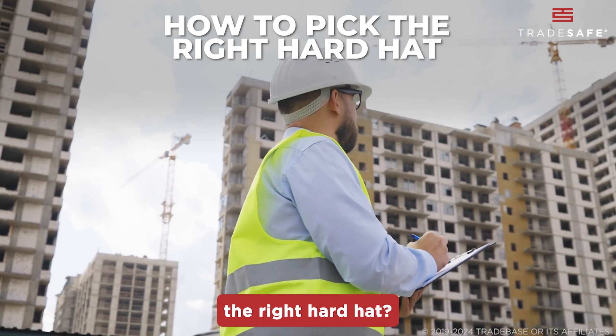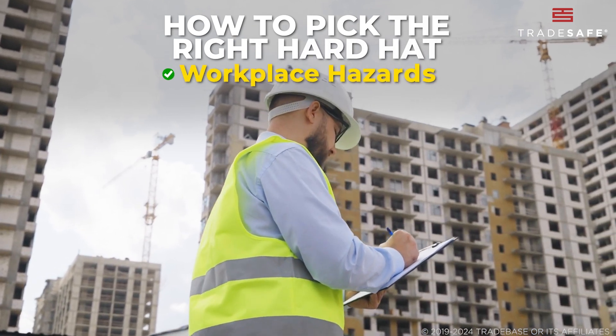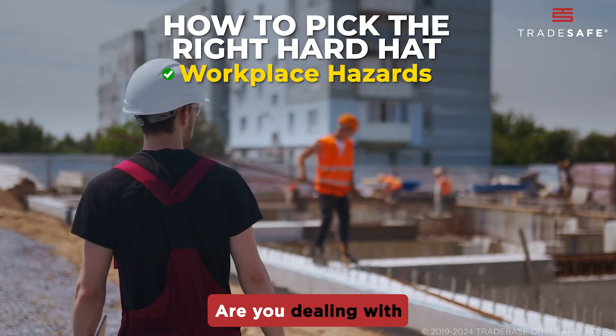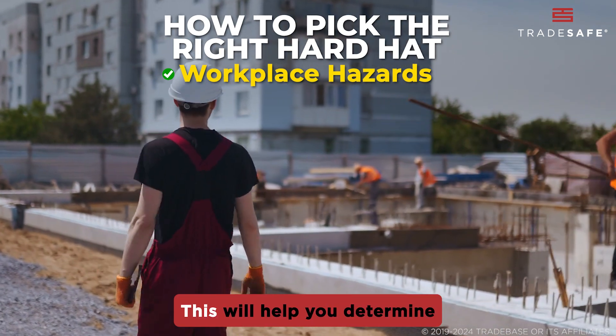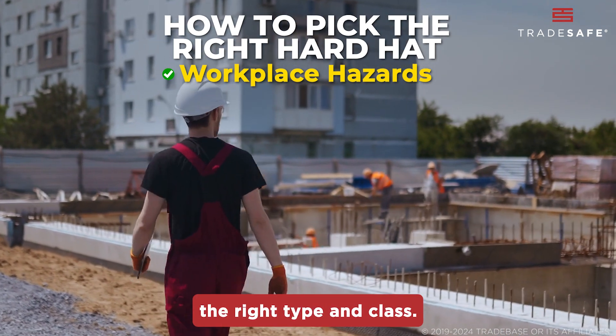So, how do you pick the right hard hat? First, consider the hazards in your workplace. Are you dealing with falling objects, electrical risks, or both? This will help you determine the right type and class.